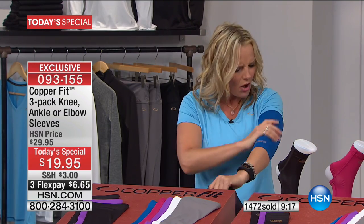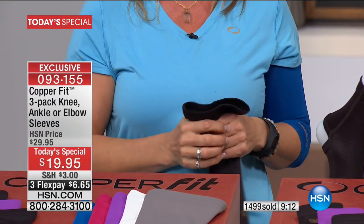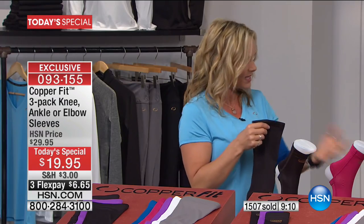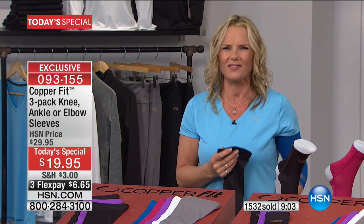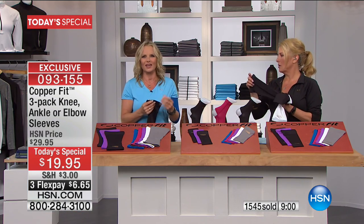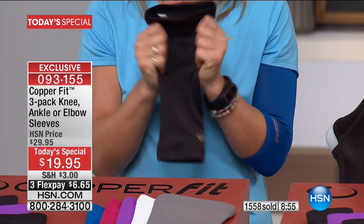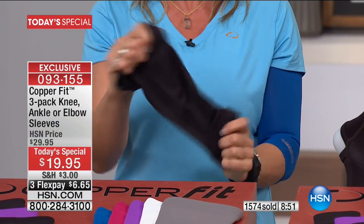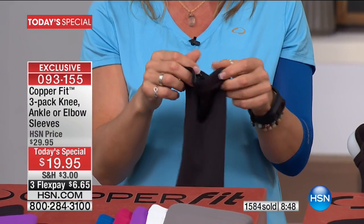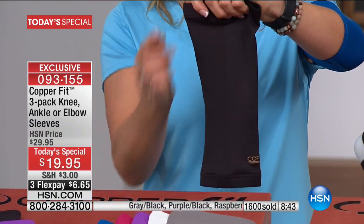They're soft — like liquid silk. You can wear them underneath your clothes and nobody will know. I think especially the knee sleeves: if your knees ache, whether you're standing, sitting, or getting up out of a chair, try out the knee sleeves. They're really comfortable, designed for all-day wear, 360 degrees of movement, flat lock seams — nothing rubbing, no marks. They're ergonomically designed and contoured to fit the human form.